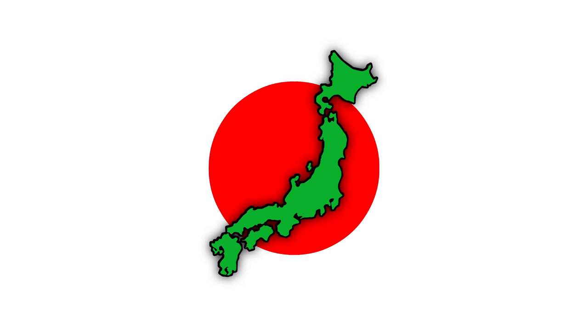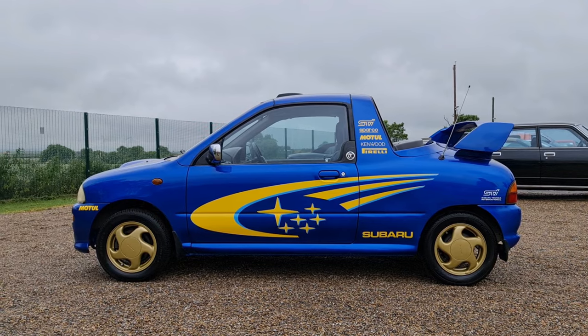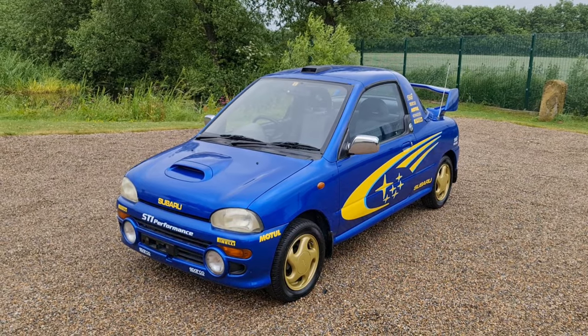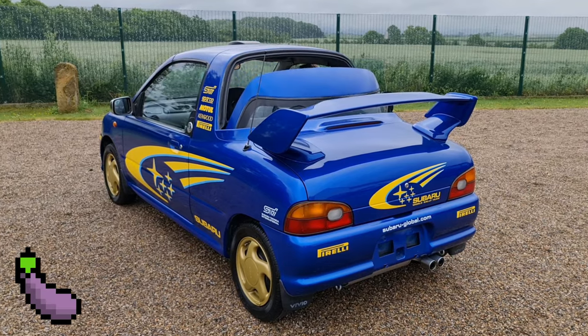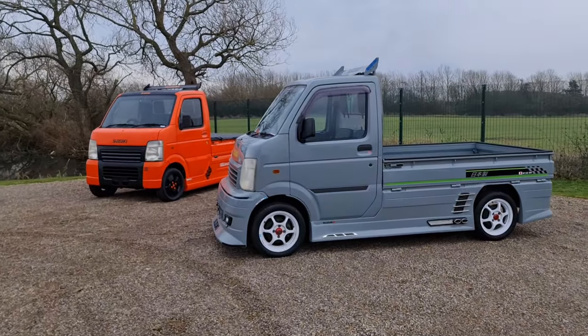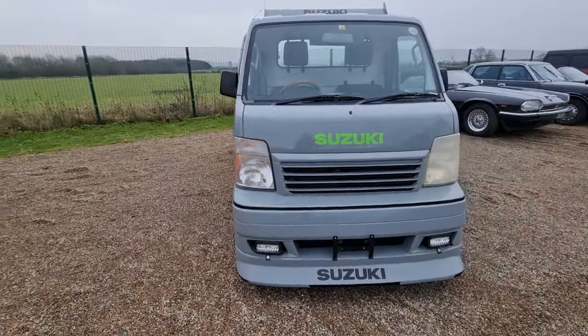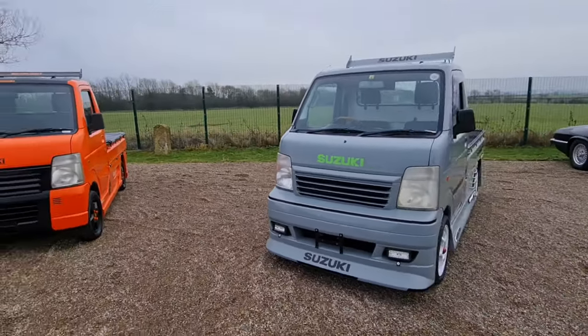If you know me, then you'll know that I love Japan. More specifically, weird Japanese stuff. You'll also know that I love cars, so when you mash those two things together, I get a real warm fuzzy feeling down in me pants. This is a Suzuki Carry, and it is near enough everything that I love about Japanese cars. It's small, quirky, horrendously impractical for normal life in Britain, and it just makes me smile.